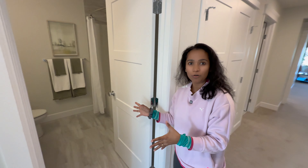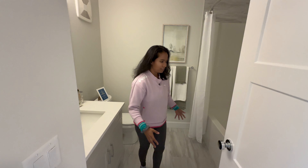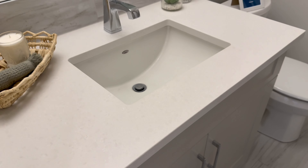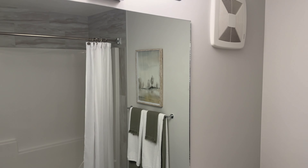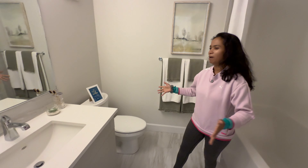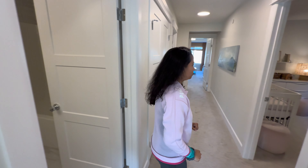Right here would be the bathroom for the grandparents and kids. This is a full bath with a tub — in realtor terminology, that's called a five-piece bathroom.